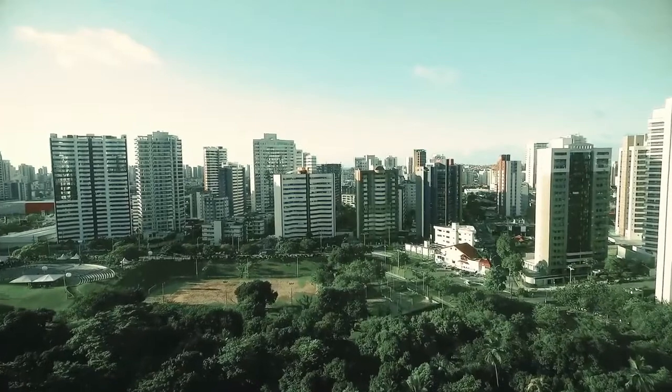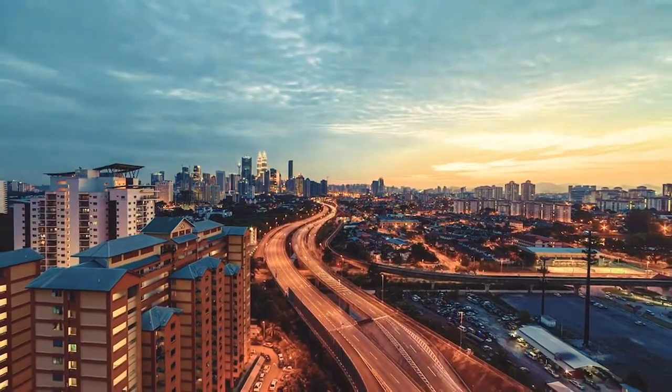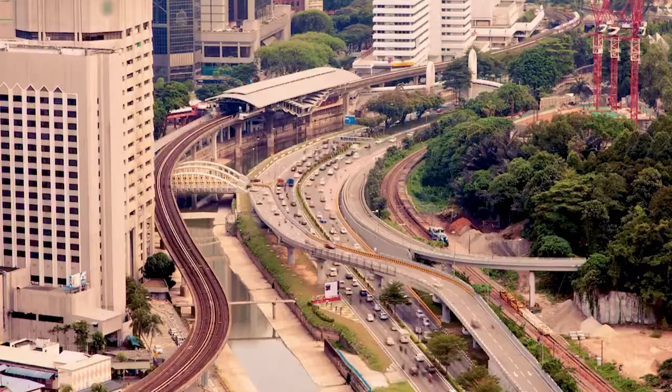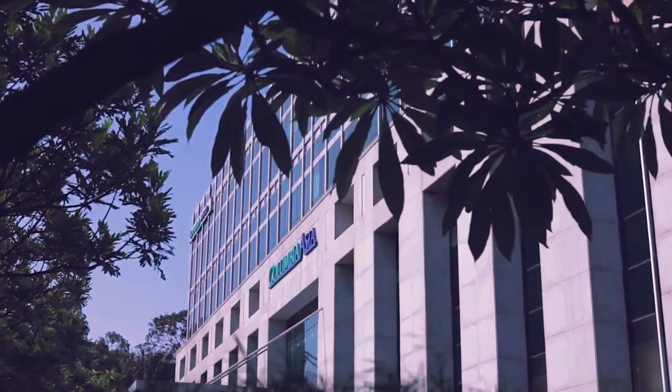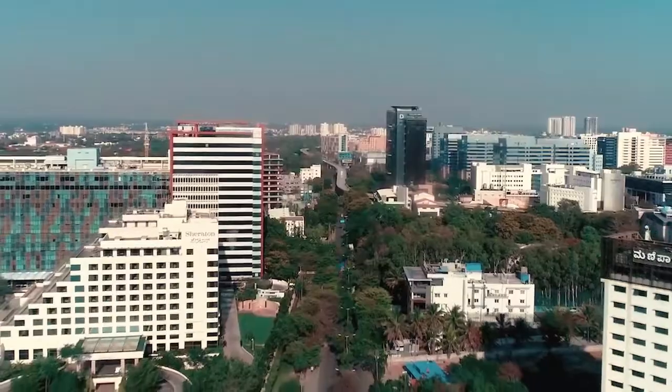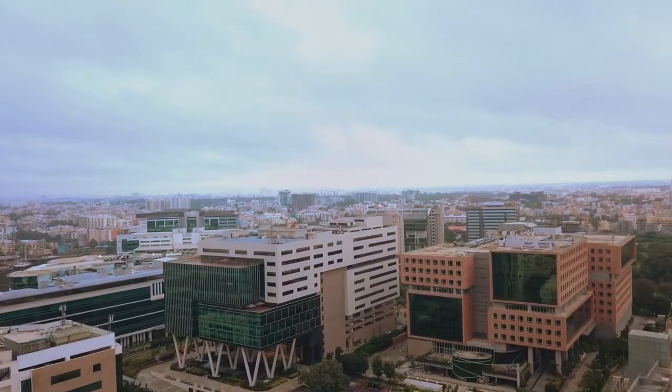Whitefield, a quaint settlement in East Bengaluru, is one of the city's ever-growing landmark locations. Seamlessly connected to sought-after schools, world-class hospitals and more, Whitefield is also home to top IT and industrial giants.